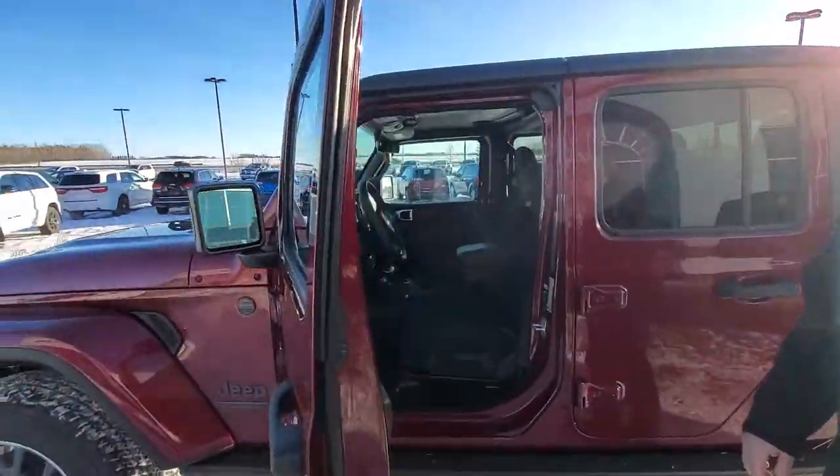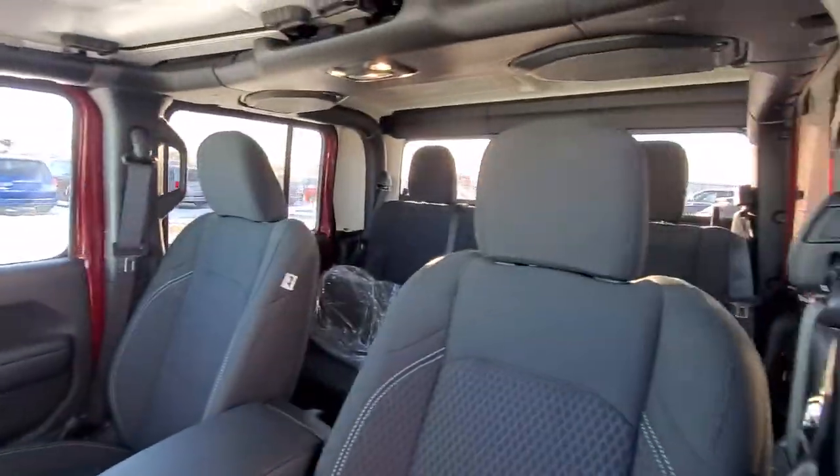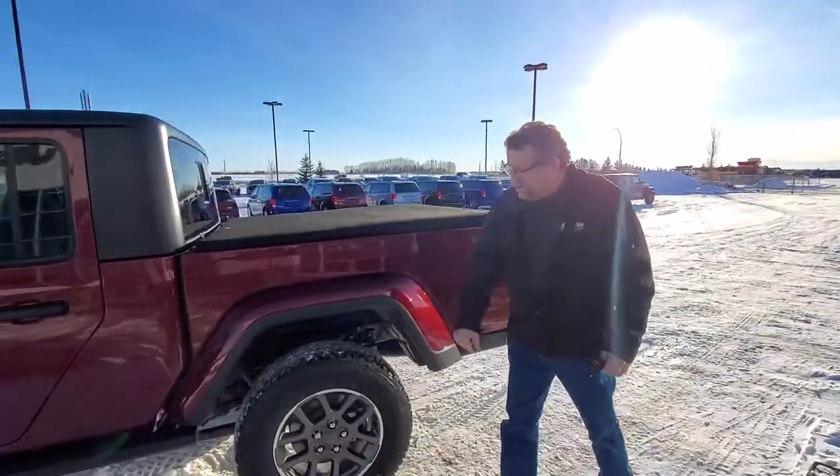Inside you've got the heated seats, heated steering wheel, remote start, navigation, and of course the top pieces come off the front there. You've also got a soft tonneau cover already on it, and some nice looking rims.